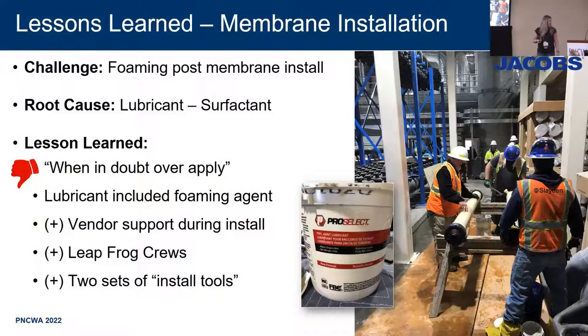Lessons learned: 4,608 individual membrane modules were installed into the racks. One thing we found after the racks were installed was foaming. Nobody anticipated the foam, and after we started flushing the membranes, we found that the lubricant used during installation — where the guidance said 'when in doubt, over-apply' — was actually a surfactant. When you're flushing it with high-pressure water, you exacerbate the issue, causing foam coming out of places you don't want it. Lesson learned: look at what type of lubricant your manufacturer recommends and be cognizant of that.